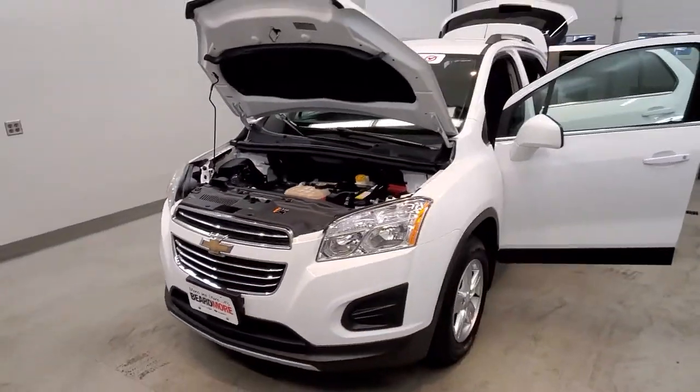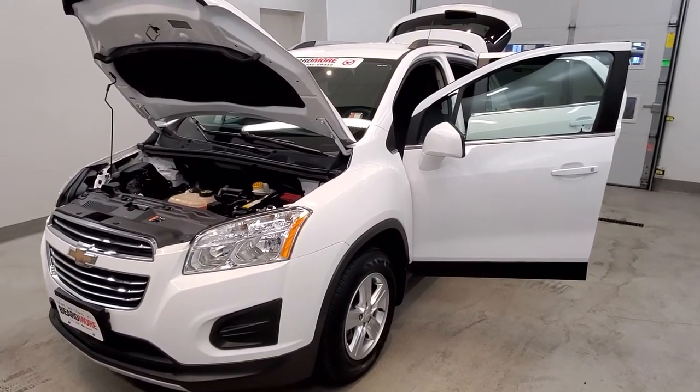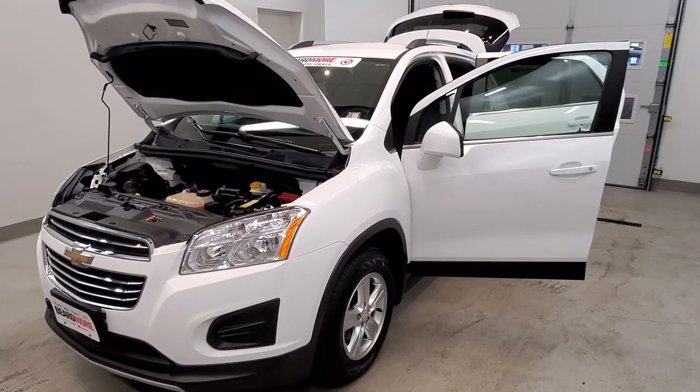This vehicle has been fully serviced, fully detailed, and passed competitively. Has tinted windows and low mileage. Gets 24 miles to the gallon in the city and 31 on the highway. Available on our lot now.